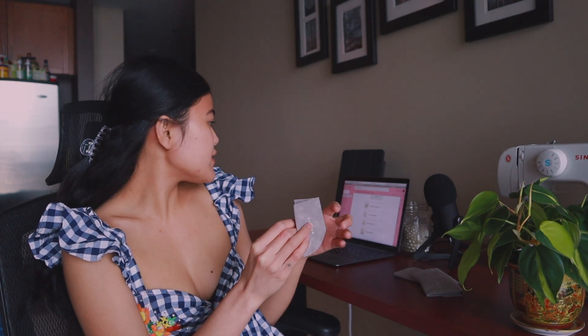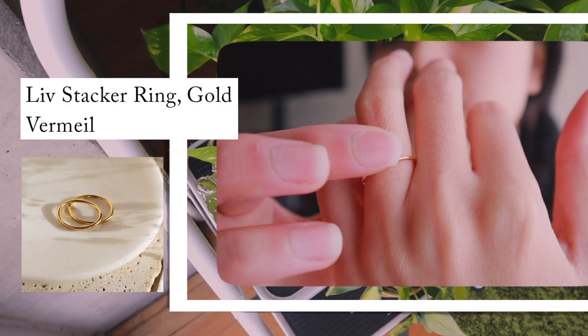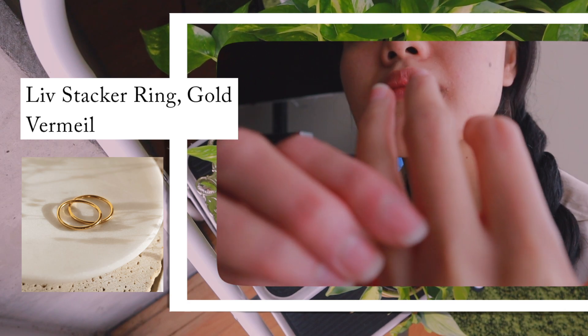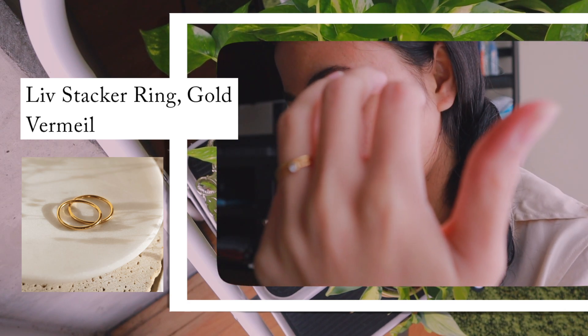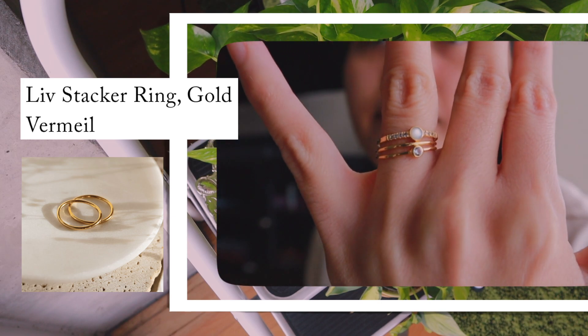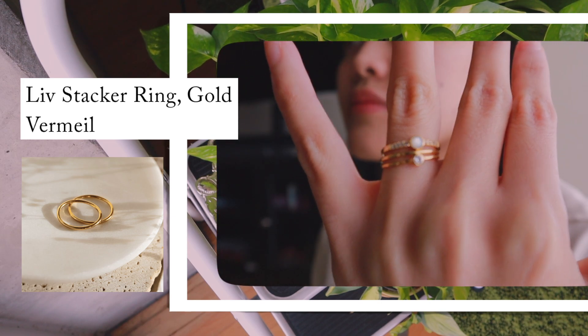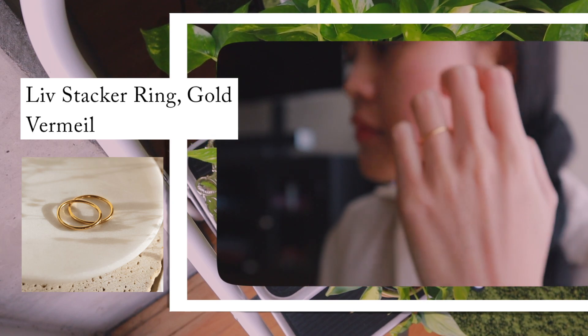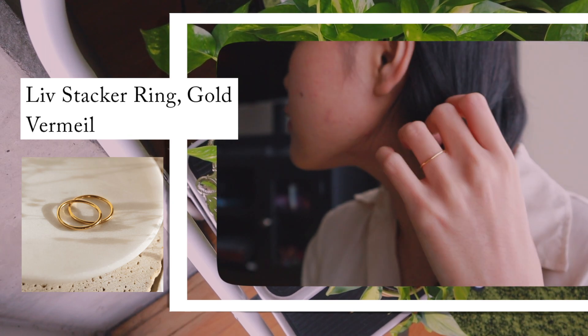Let's start with the first ring. This one is called the Live Stacker Ring. As the name suggests, it is amazing for stacking and layering with other rings. I love it — it's very simple, it's dainty, and it's 14k gold vermeil. I can definitely wear this on its own. I love the simplicity of it.